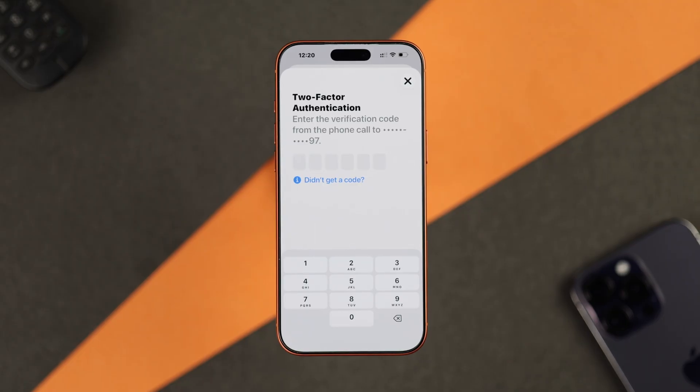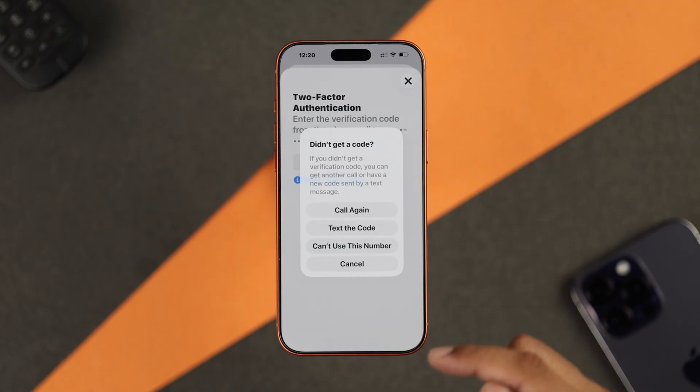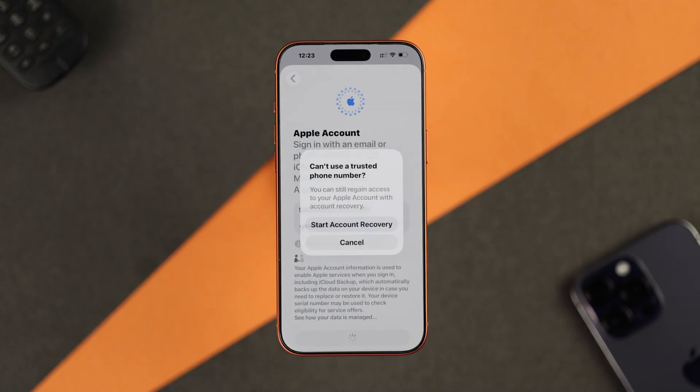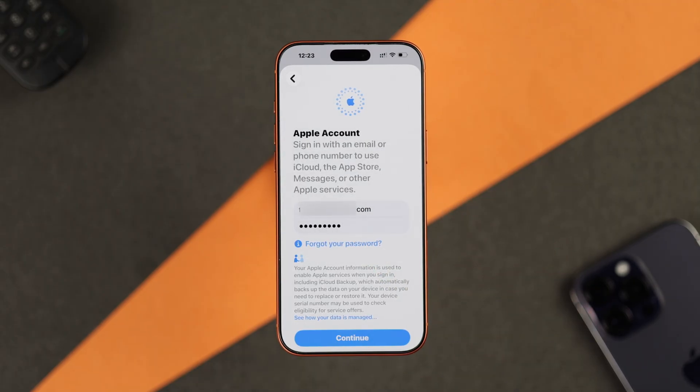If you're still not getting any phone call or SMS, you can also choose 'Can't use this number' and start account recovery. After that, you'll be contacted by an Apple agent, and this may take a day or two.